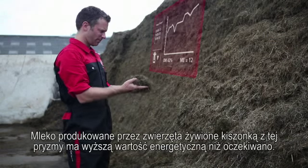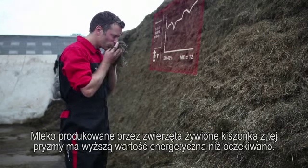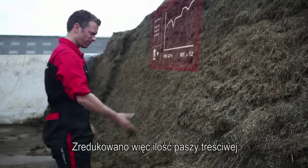The milk energy coming from this clamp is currently higher than expected. Concentrates are reduced.